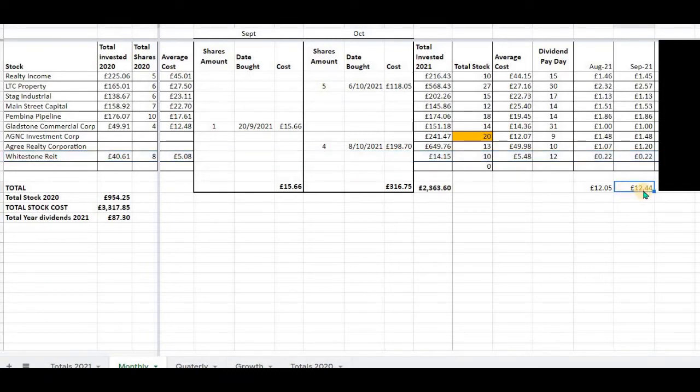That gives a total monthly dividend income on my monthly paying dividends for the month of September of £12.44.